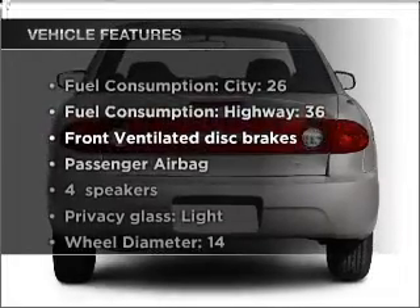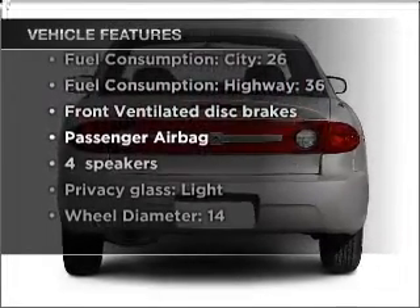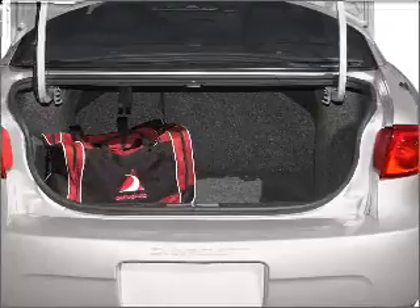Plus, enjoy these notable features that are included in this vehicle: air conditioning, power steering, an alarm system, and AM-FM stereo.